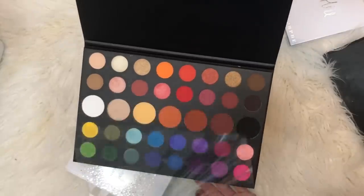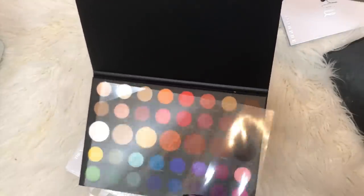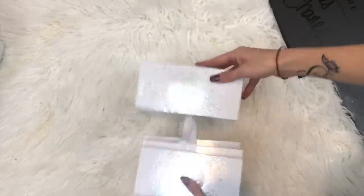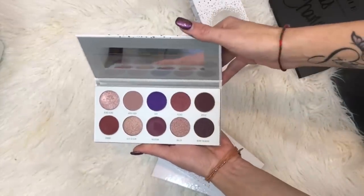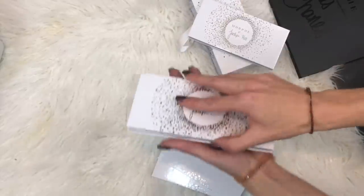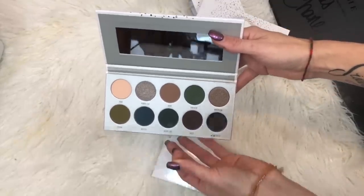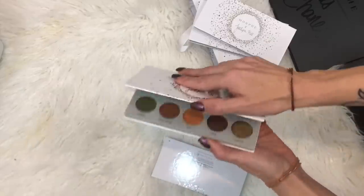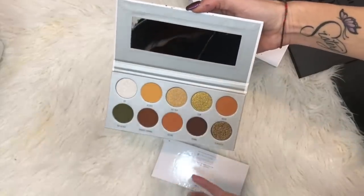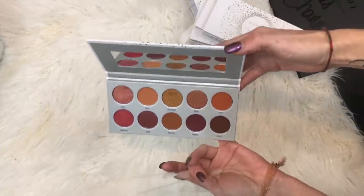Here is the Morphe and James Charles palette. I had a little review on essentially the purples and I like this palette. And then I also have the Vault. I don't have a very clear, concise opinion on it — I have not used it enough. I've tried to take some of the colors and use it for deeper shades to blend, and sometimes it turned out patchy because they are really pigmented. But some of these colors are just divine.